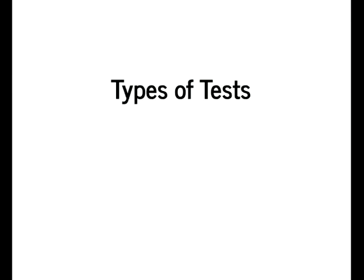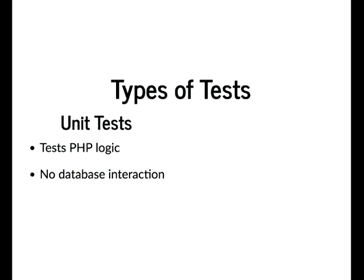There are two types of tests. Unit tests essentially test PHP logic — you have a function or class, you give it this and you should get that back out. There's no database interaction, so it's only testing what PHP is running. Because of this, they're very quick to run with very little overhead.